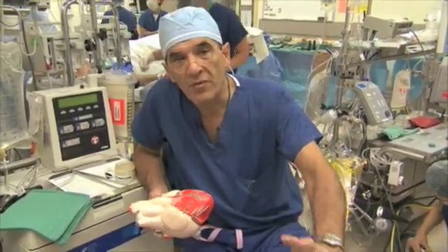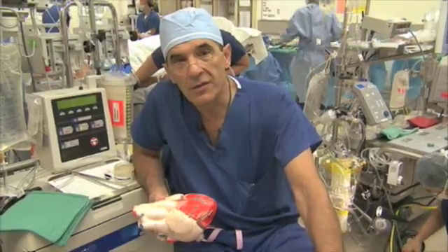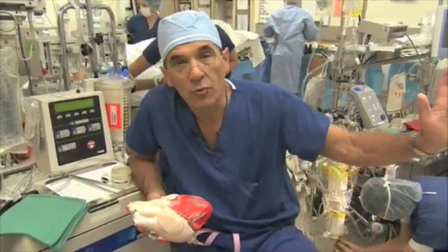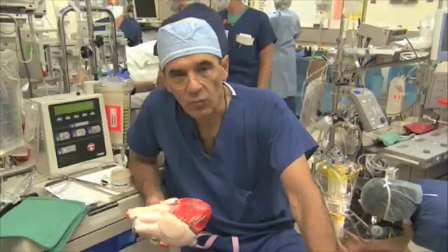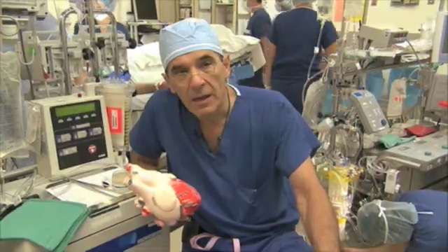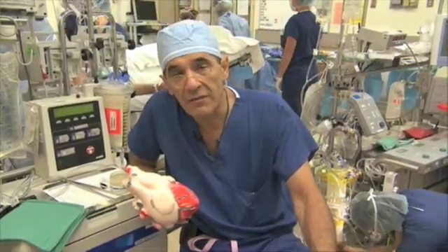We wanted to provide this video because it'll give you a sense of what I call a smell of battle — what it's like to do cardiac operations in a real environment. I'm going to take the next 10 to 20 minutes and explain how the heart works and how the valves in the heart work.